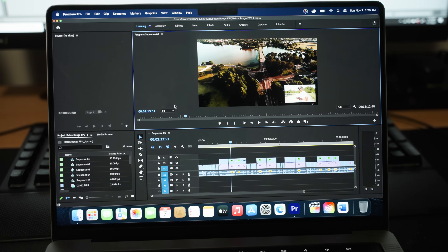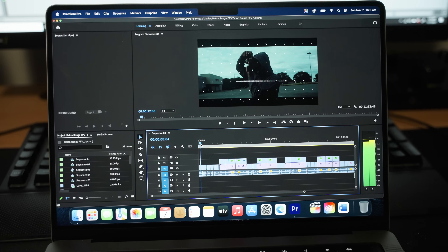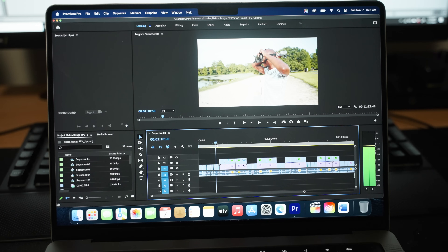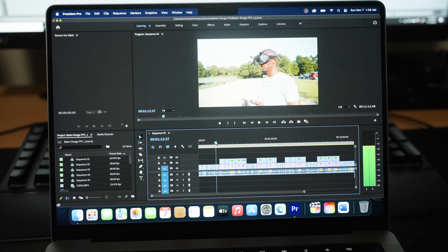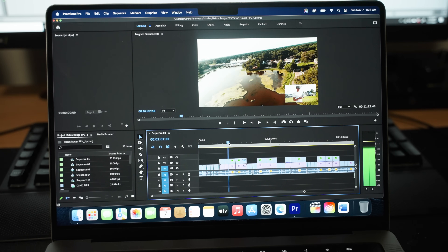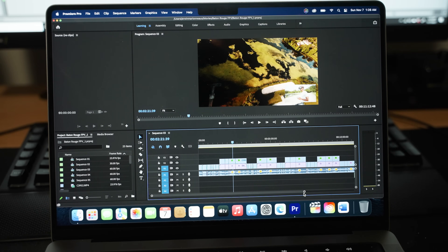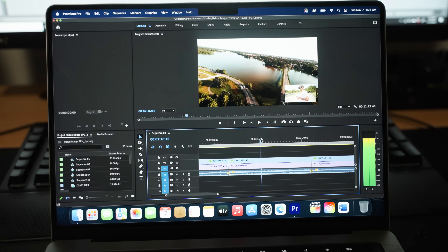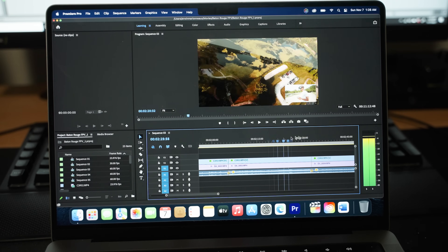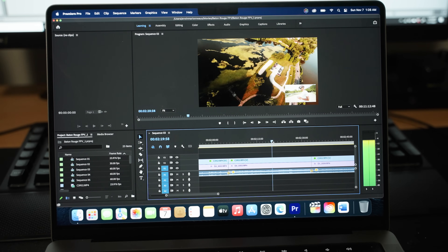Here we are on the MacBook with the exact same sequence, the exact same color grade and everything. If we scrub through the timeline, we have no problems — scrubbing through all this footage very smoothly, no issues at all whatsoever. I scroll over the drone footage, not even a hiccup, nothing. It's just all buttery smooth. Zoom in — every little detail, no problem at all. It's just stuck to my mouse movements, doing everything flawlessly.